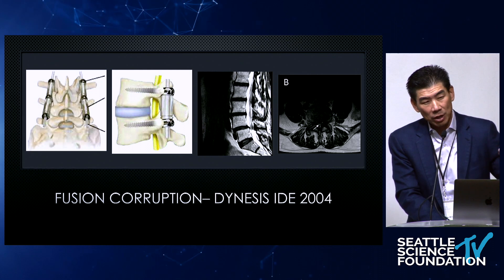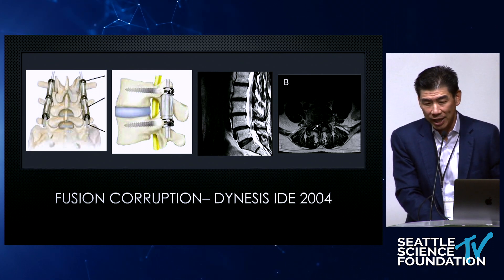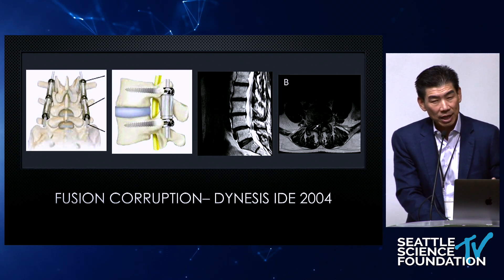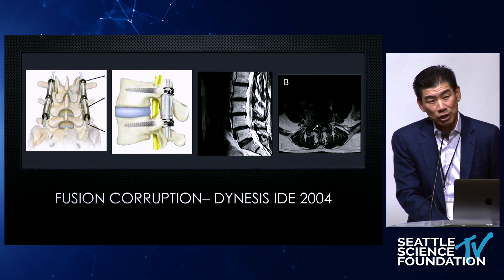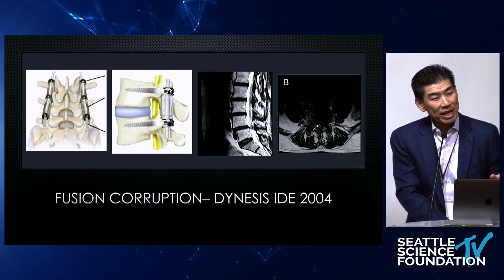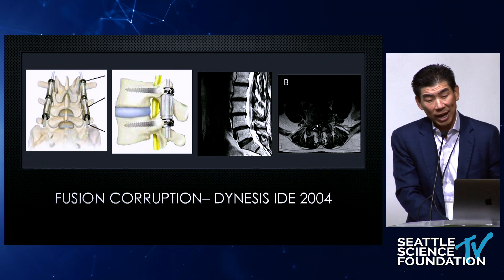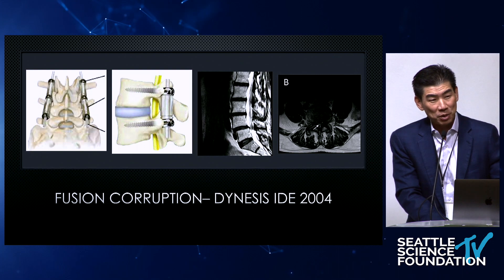There were definitely problems with it being indicated for fusion and the broad indication being overused. But I will tell you, if you were strict to the IDE indications, this absolutely worked. I'm following patients now after 10 years of Denasys, and it's incredible because the level we placed Denasys is so well preserved. I haven't had to revise one besides doing the adjacent level, and when you have to go back and do the adjacent level, you've got to take this thing apart — it's just way too hard.